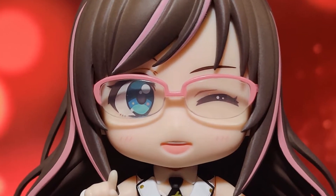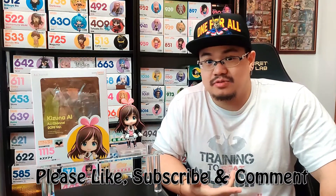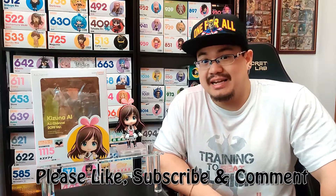For my personal opinion on the value, I'd give it maybe an 8 out of 10. That's largely because of the lack of accessories and the lack of faces, but in regards to her appearance and how cute she is, I think that gets a very good value. If you like what I've got here and want to see more content, please like, subscribe, and comment, and I'll see you in the next video.